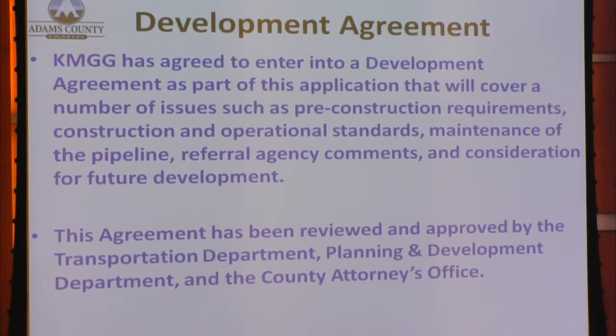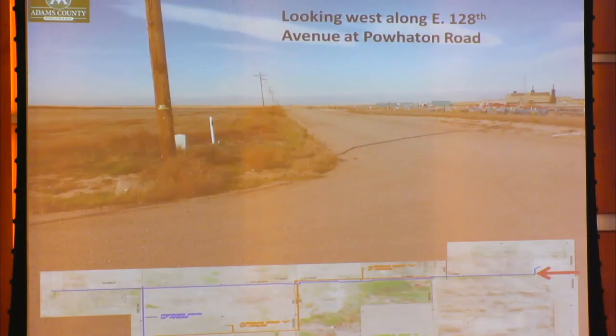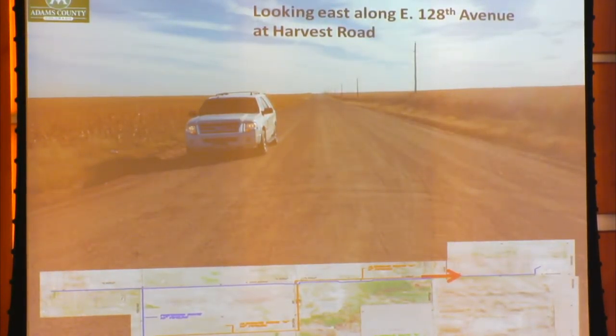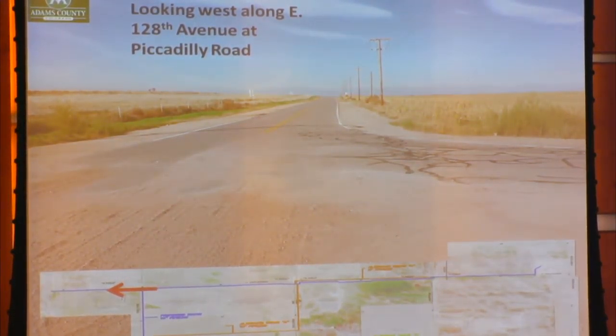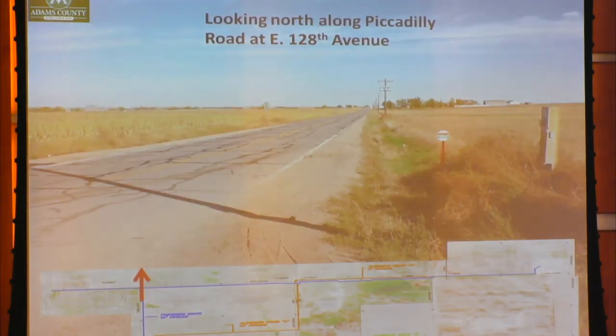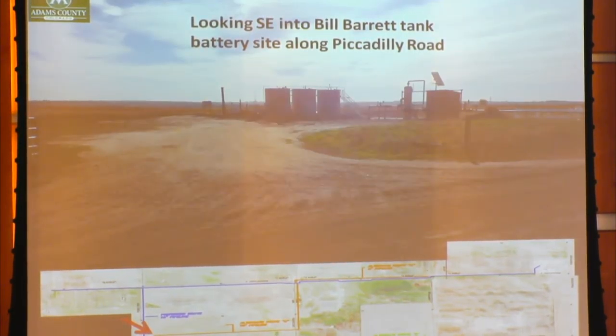Kerr McGee has agreed to enter into a development agreement as part of this application covering pre-construction requirements, construction and operational standards, maintenance of the pipeline, referral agency comments, and consideration for future development. This agreement has been reviewed and approved by the Transportation Department, the Planning and Development Department, and the County Attorney's Office. Here's a view looking west along East 128th Avenue at Powhatan Road. Here's a view looking east along East 128th Avenue at Harvest Road. Here's a view looking east, then west along East 128th Avenue at Piccadilly Road. Here's a view looking south along Piccadilly Road at East 128th Avenue, and a view looking southeast into the Bill Barrett Tank Battery Site along Piccadilly Road.